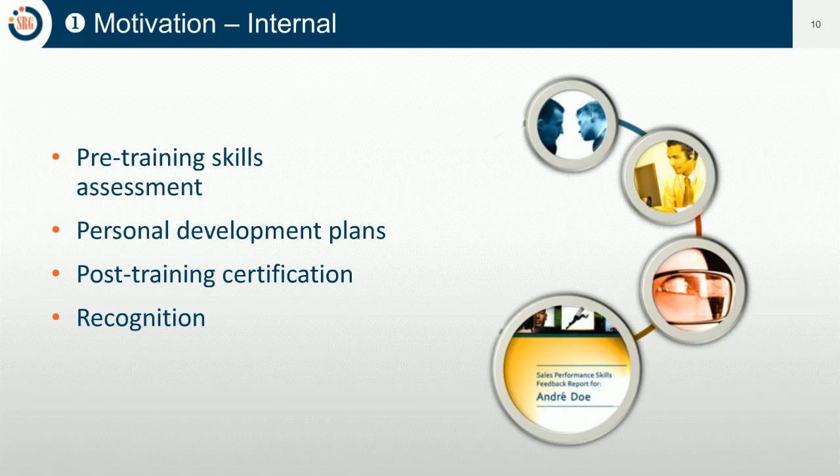Let me break down motivation into two parts. The first is internal motivation, where the learners themselves are motivated. Techniques to achieve this include pre-training skills assessments — we almost always do this with our programs, where participants assess themselves and see the gaps and areas they can improve. Personal development plans are another technique, where salespeople have plans that align with the training. Salespeople also like to be recognized, and one way to do that is through post-training certification. It's really important to have a plan focused on getting the learners engaged before the training begins.